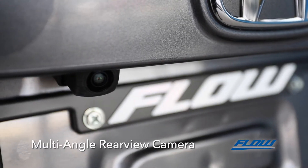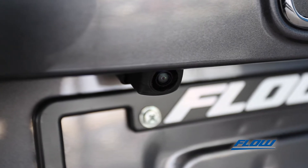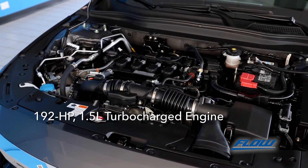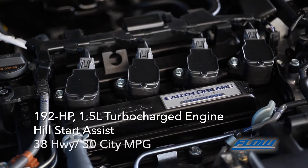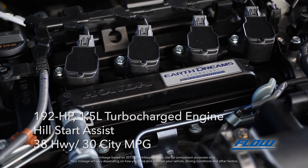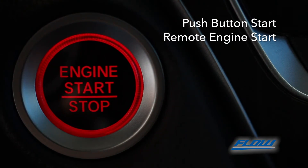Watch your back with the multi-angle rear-view camera with guidelines, standard on the 2018 Accord. Under the hood, there's a 192-horsepower 1.5-liter turbocharged engine with hill-start assist and ratings of 38 miles per gallon on the highway and 30 miles per gallon in the city. Get that engine going with the push-button start or remote start from the key fob.